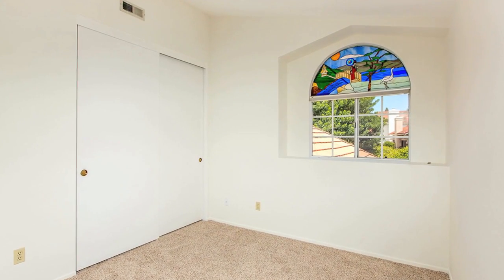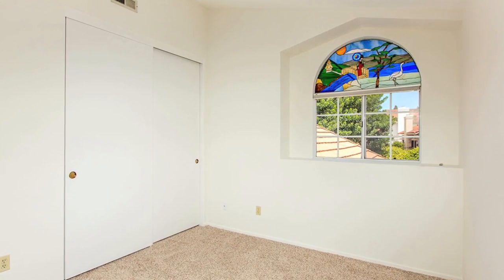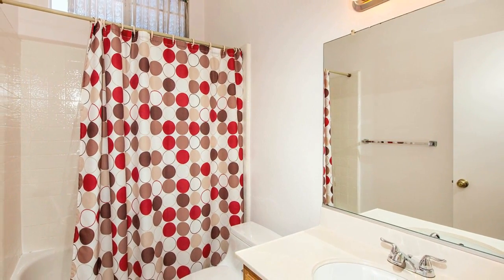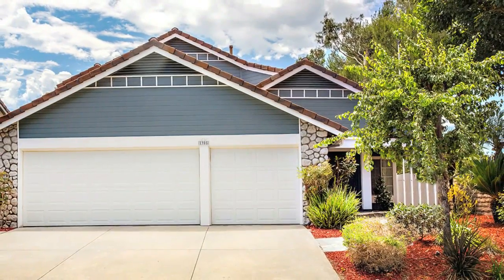1905 Vineyard Avenue is a two-story home with 2,147 square feet, 4 bedrooms, 3 baths, and a three-car garage.